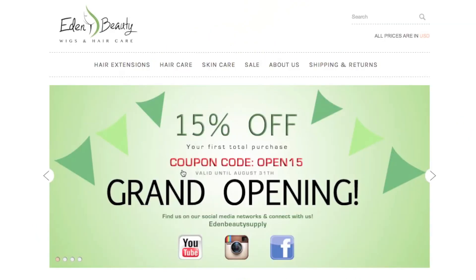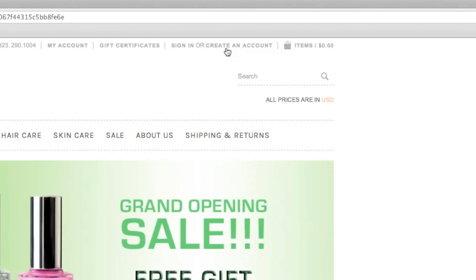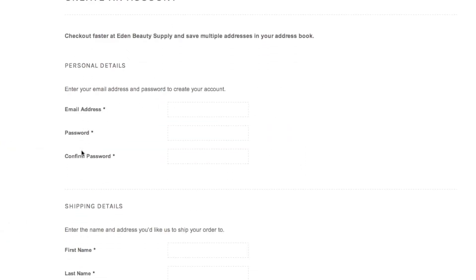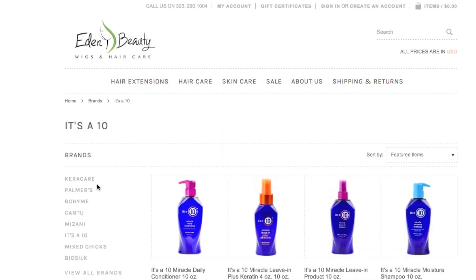Before I end this video, I just wanted to announce that my family and I have finally launched our website for Eden Beauty Supply. We're having a grand opening promotion right now — you can receive 15% off your entire purchase as well as three NYX nail polishes for free with any purchase. I would greatly appreciate it if you guys can sign up for our website; it's free and simple. Our website is still being modified as we'll be uploading more products. Thank you in advance for your support and thank you for watching. Bye bye!